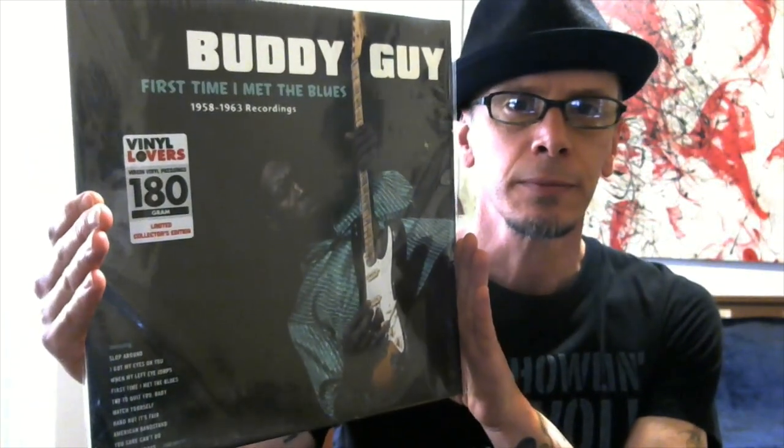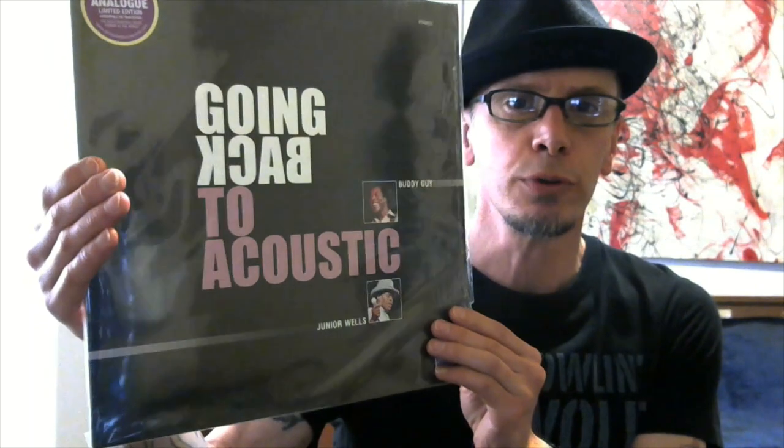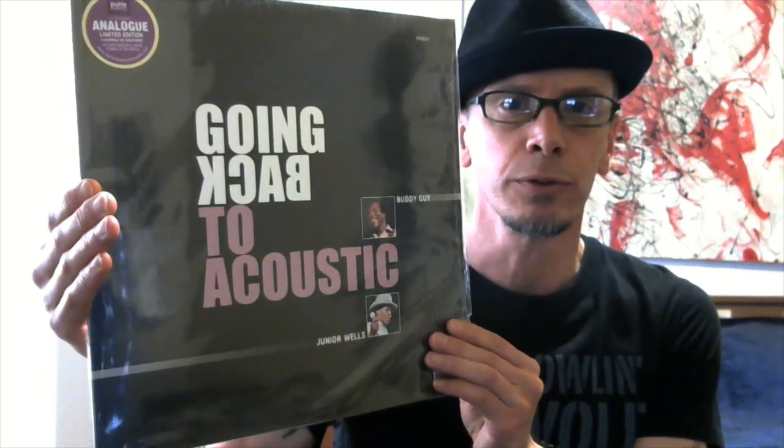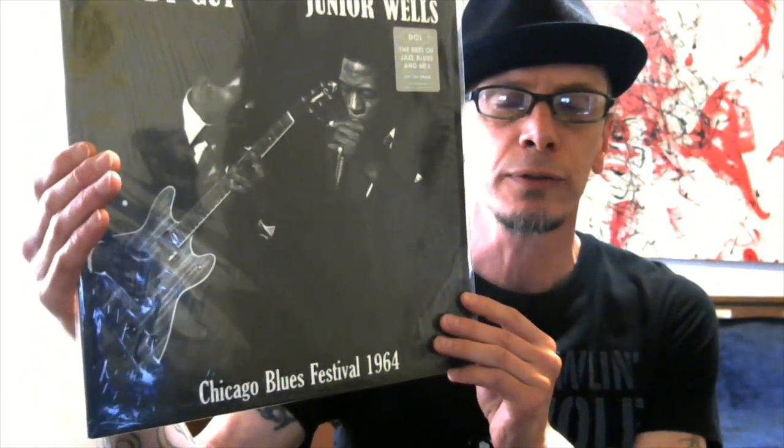Another twofer — Buddy Guy. This is a great compilation of his '58 to '63 recordings. Another Buddy Guy — Born to Play Guitar. And some Buddy Guy with Junior Wells, Going Back to Acoustic — the dynamic blues duo from Chicago. Buddy Guy and Junior Wells, Chicago Blues Festival 1964.